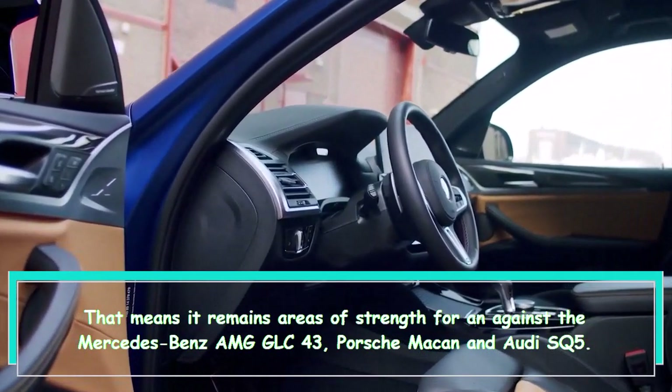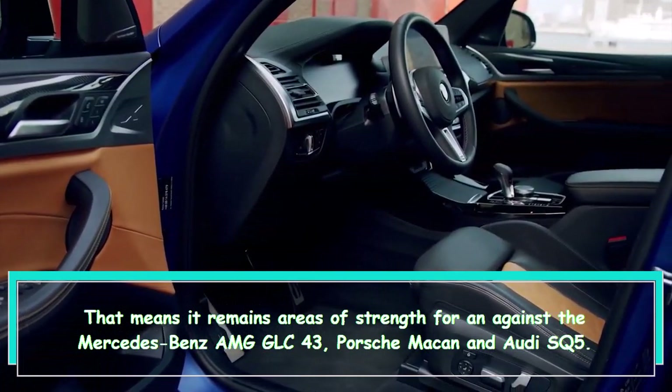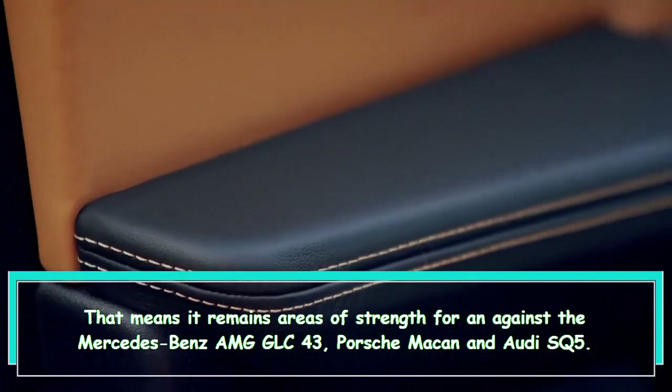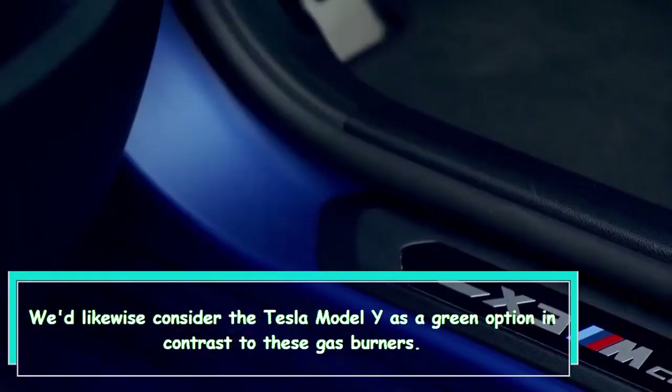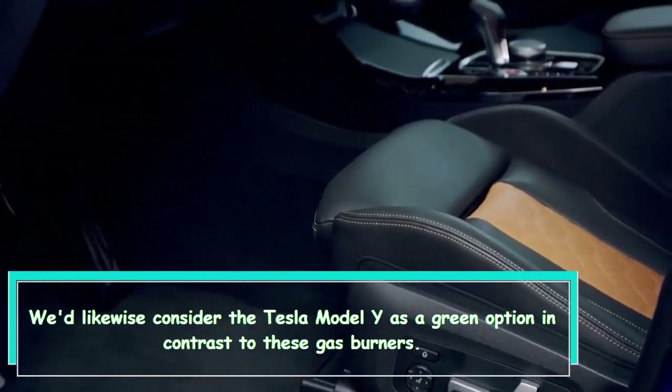That means it remains a strong competitor against the Mercedes-Benz AMG GLC 43, Porsche Macan, and Audi SQ5. We'd also consider the Tesla Model Y as a green alternative to these gas-powered options.